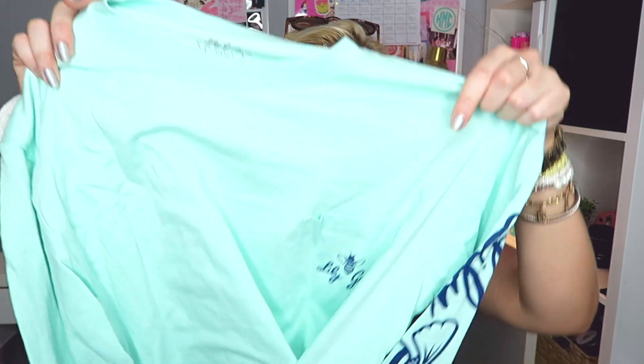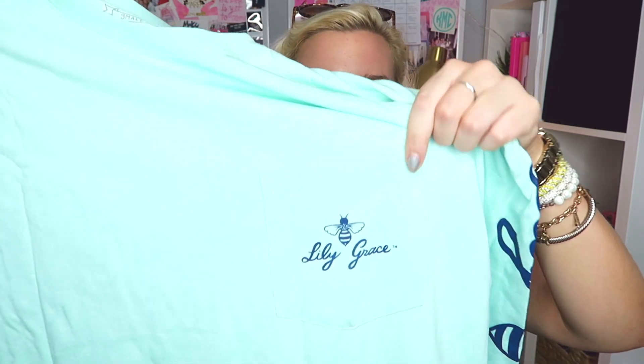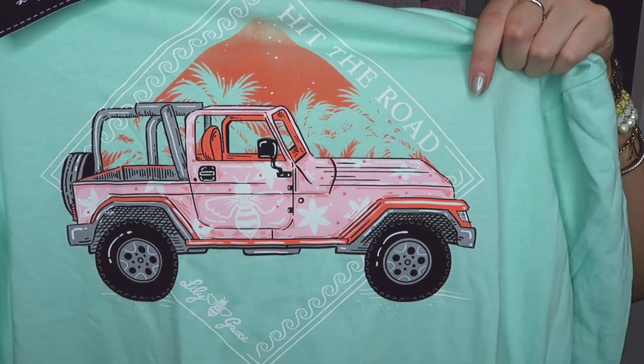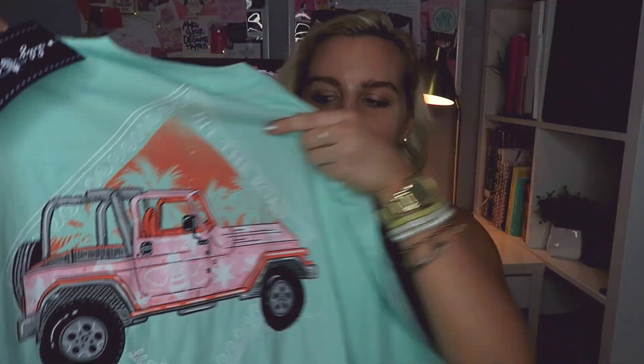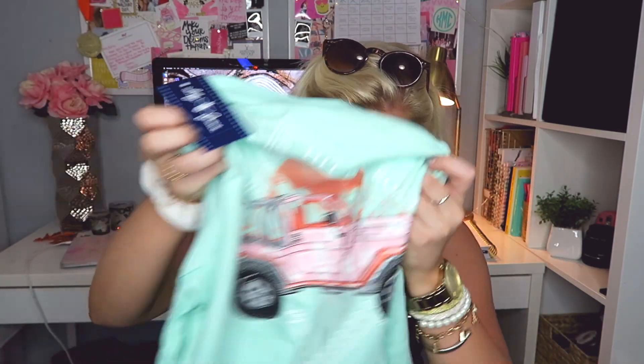There is another one in Island Reef — this one has pink on the back, it's so cute. This is called Hit the Road and that's what it says on the back. It has the navy detailing and a pink Jeep with the Lily Grace bee logo on it. I feel like if you have a Jeep you have to have this t-shirt, or if you dream about having a Jeep — this is made for you.